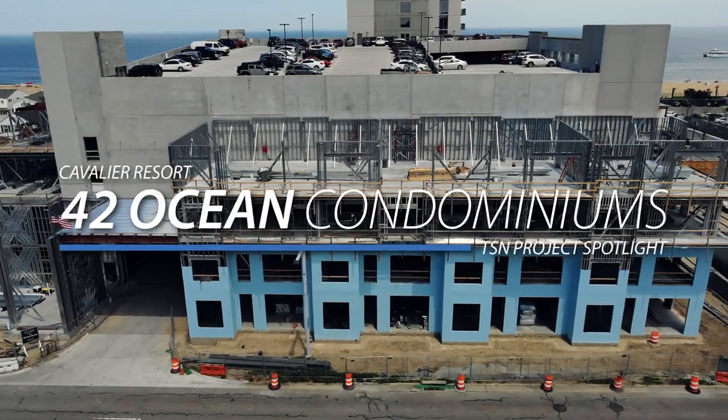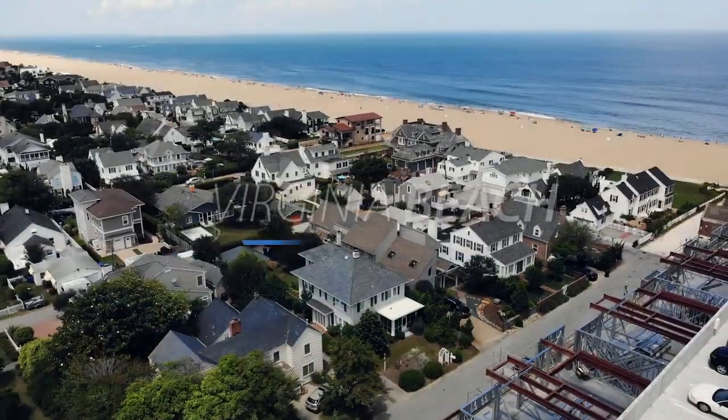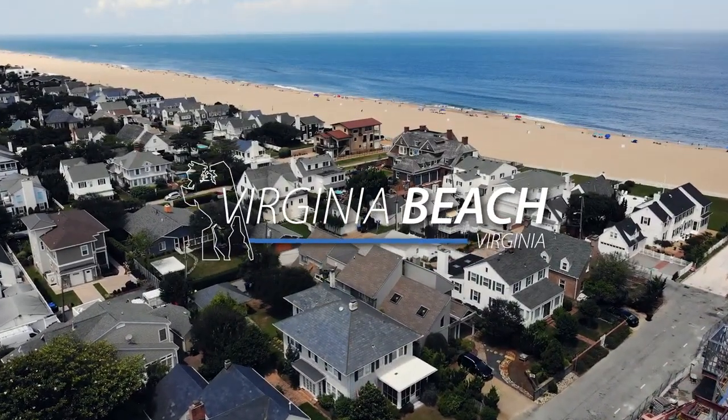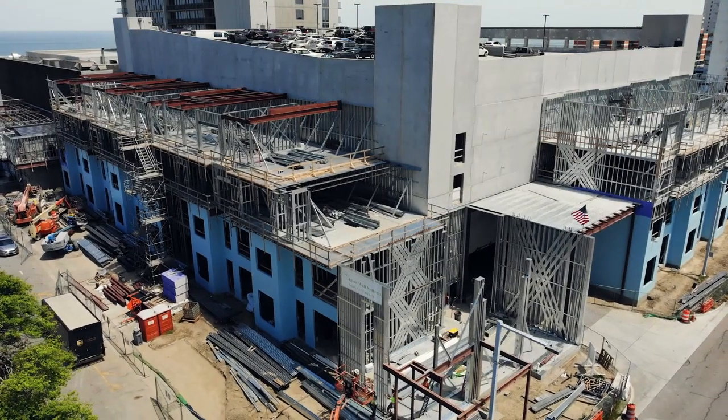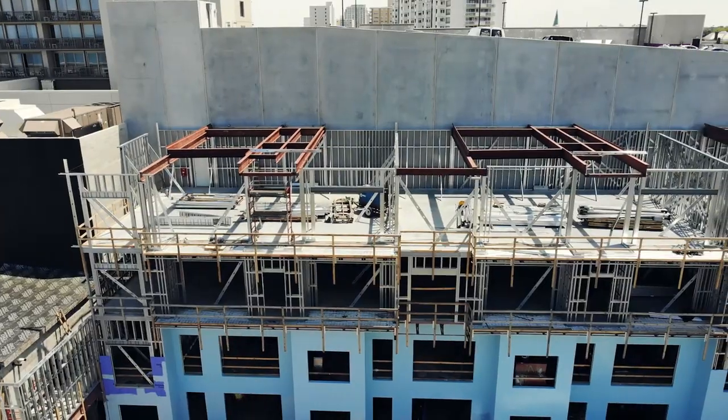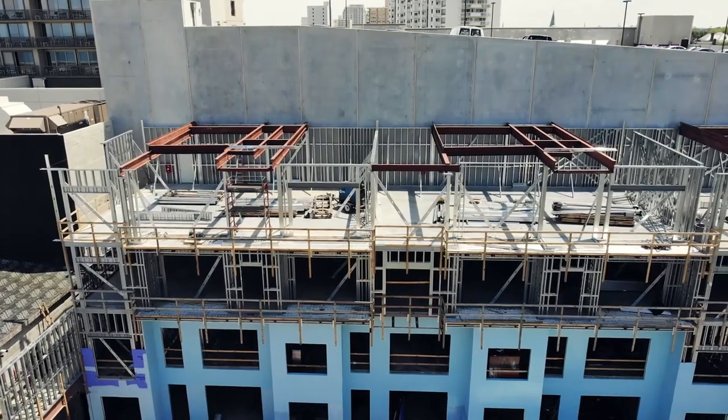One of the problems this design team and this owner was up against is the geographic location. Look at where we're at. This is the highest wind category you can possibly put on a project in our area. We're up against incredible design loads such as shear loads, lateral wind loads, axial load of the building — all that stuff coming together.